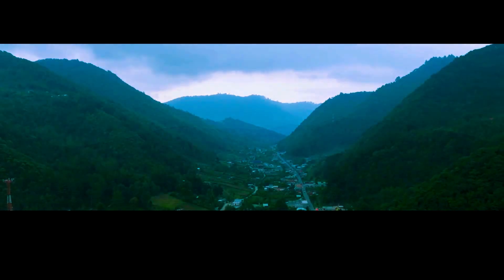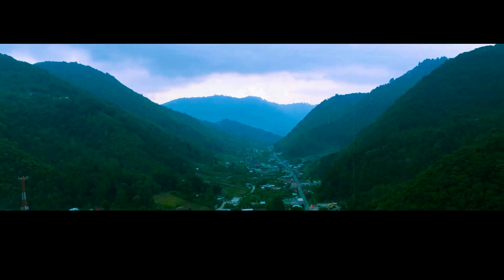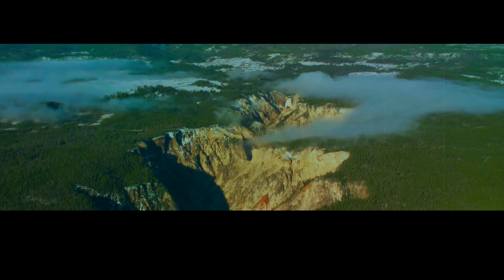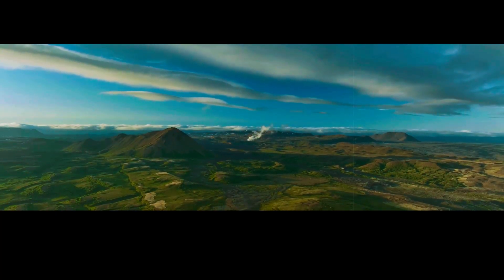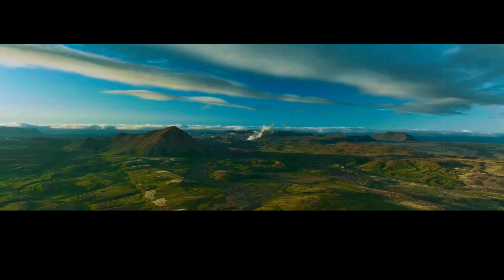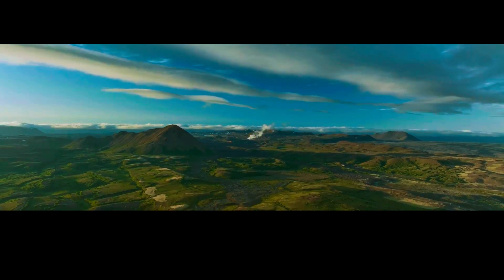Another idea is developing a visitor centre where people could learn about the volcano and its history. Of course, these plans are still in the very early stages, but it's clear that something needs to be done. Long Valley is a ticking time bomb that could erupt at any moment, and the people who live nearby need to be prepared. So is Long Valley the next Yellowstone? Only time will tell. But one thing is certain — it's a volcano that we can't afford to ignore. So the next time you're planning a trip to California, be sure to add Long Valley to your list of must-see destinations.